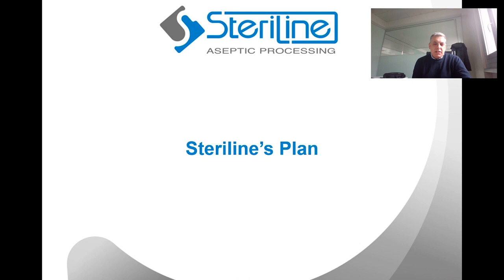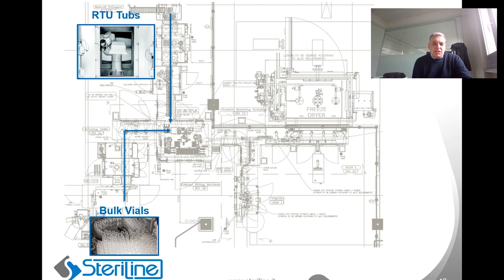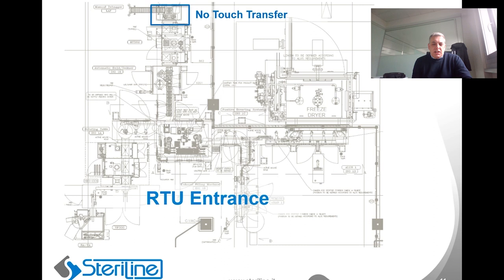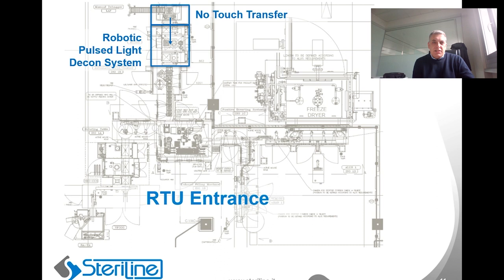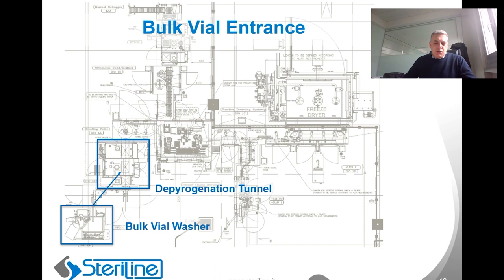We would first create a separate entrance for bulk vials and RTU containers that meet at right angles of the filling machine isolator. The RTU entrance will contain a no-touch transfer that feeds the tub to the Steriline Pulse Light sterilizer that sterilizes the surface of the tubs by means of Pulse Light made by Klarinor. The outlet of this isolator goes to a robotic delid/deliner machine that feeds the filling machine. The bulk vials come through a washing machine that goes into a depyrogenation tunnel, and out of the sterilization tunnel there is a turntable isolator which feeds the scroll used by the robot to fill the filling machine.